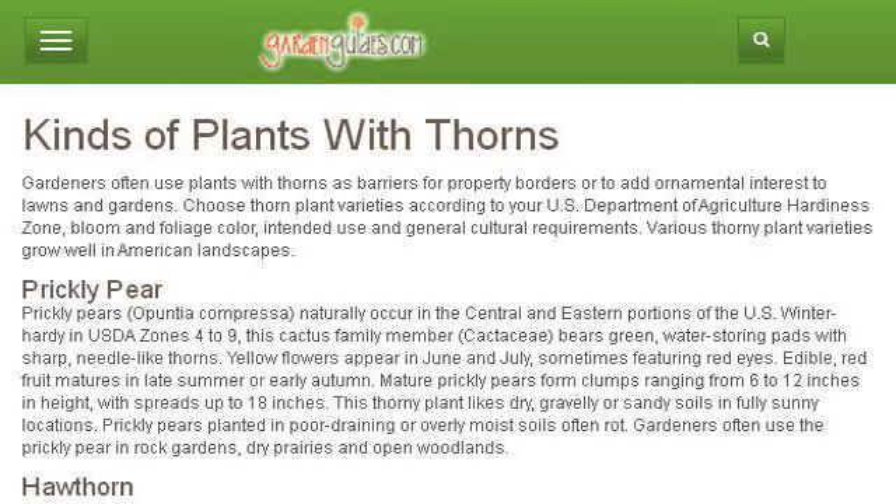If you don't find useful information on the previous sites, see www.gardenguides.com — the web page 'Kinds of Plants with Thorns' on Garden Guides. Here's the link.